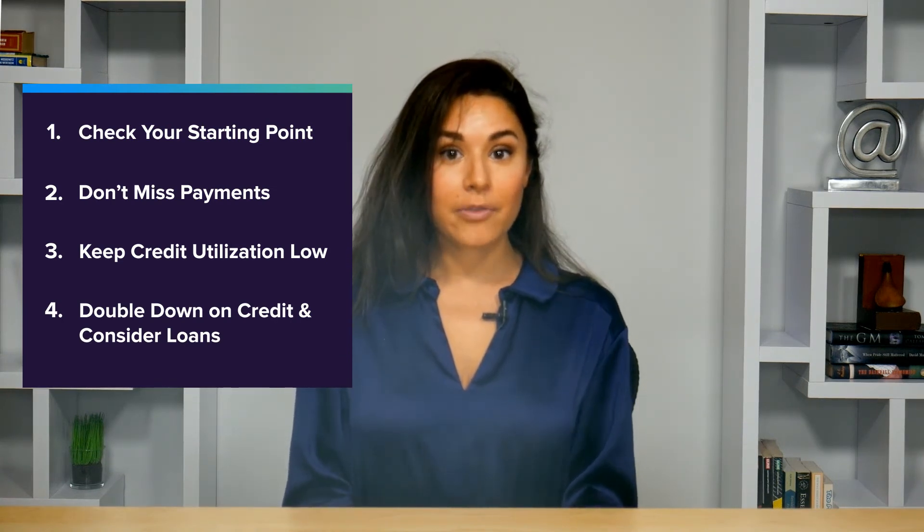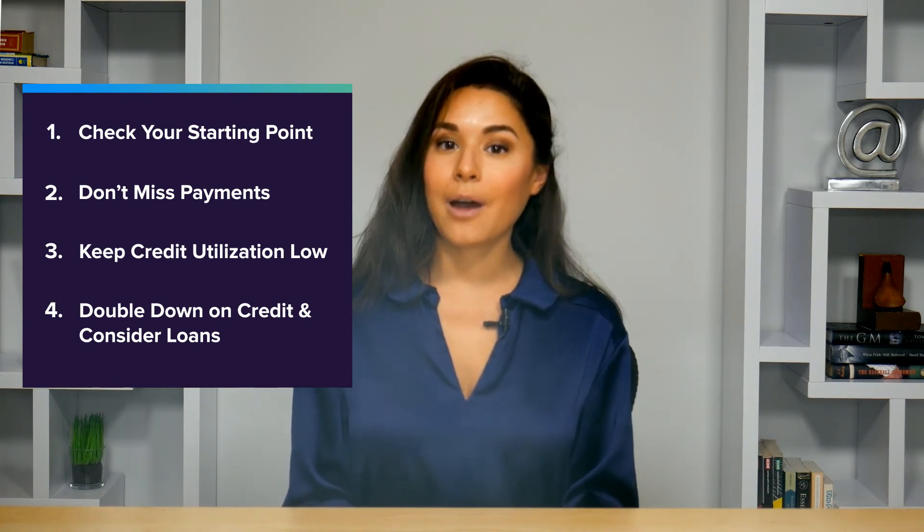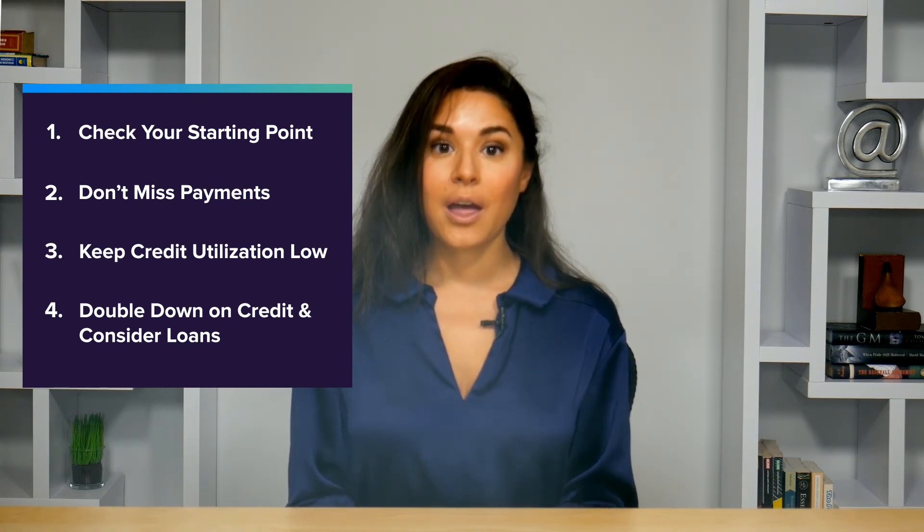Then, once you've had your first credit card for at least a year, consider applying for another. If you've used that first card responsibly, your credit score should have improved enough for you to qualify for a better deal. Adding another account will also increase your total available credit, which will help your credit utilization ratio and, in turn, your credit score.